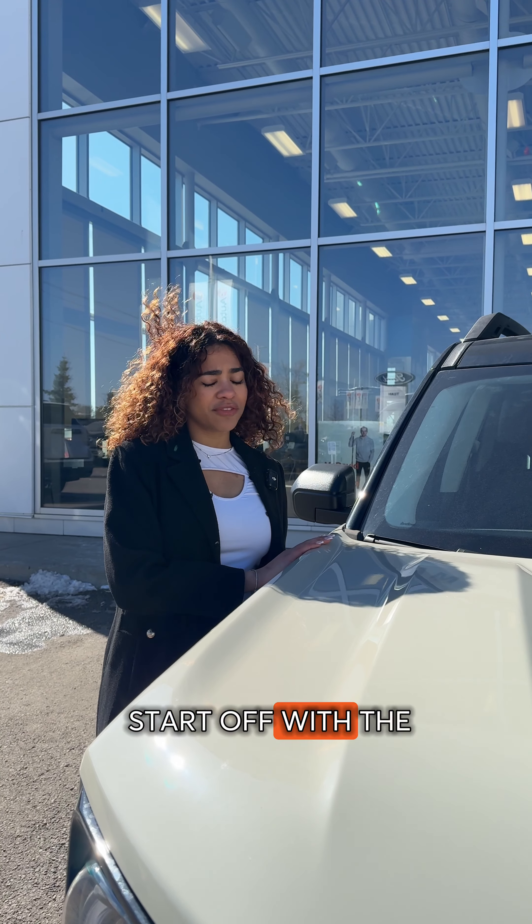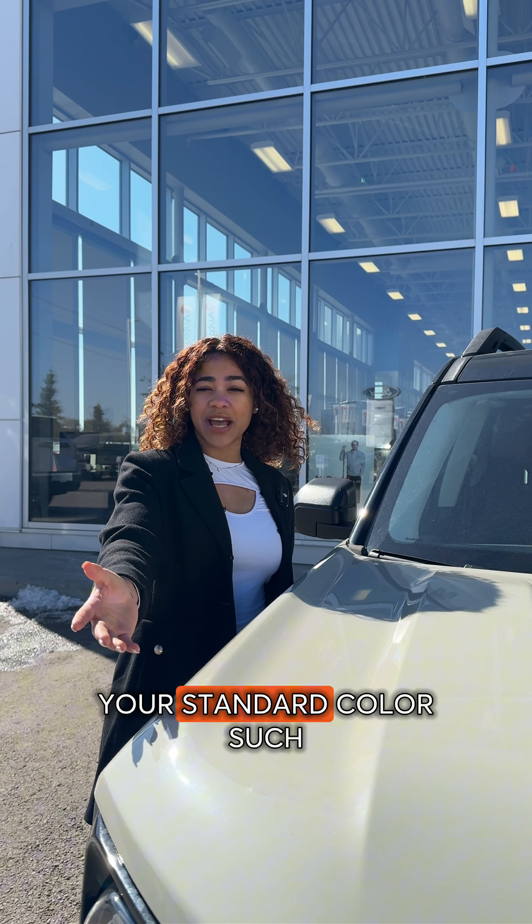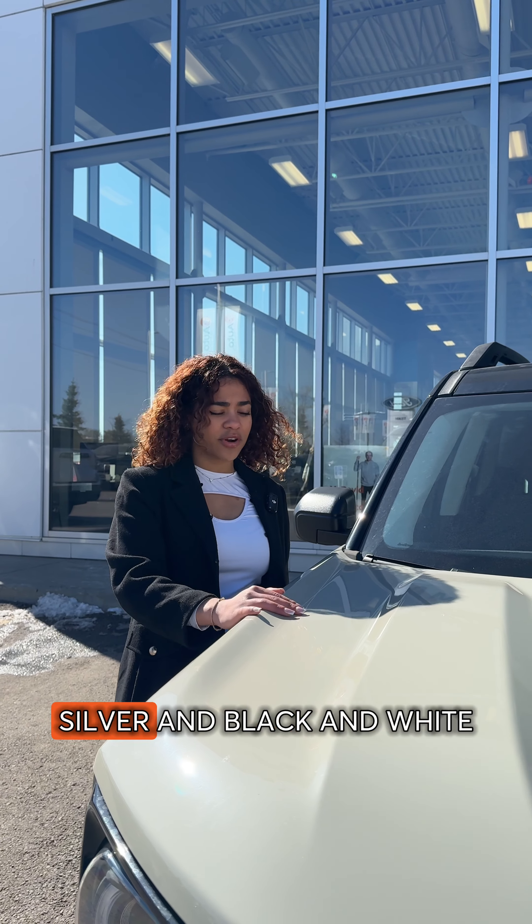I'm going to start off with the first feature here — this beautiful color, Desert Sands, for the 2024s. It also comes in your standard colors such as gray, silver, and black and white.